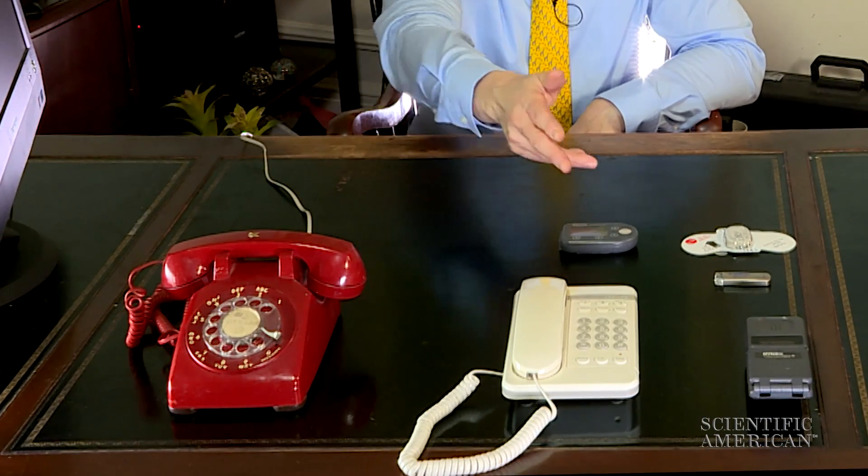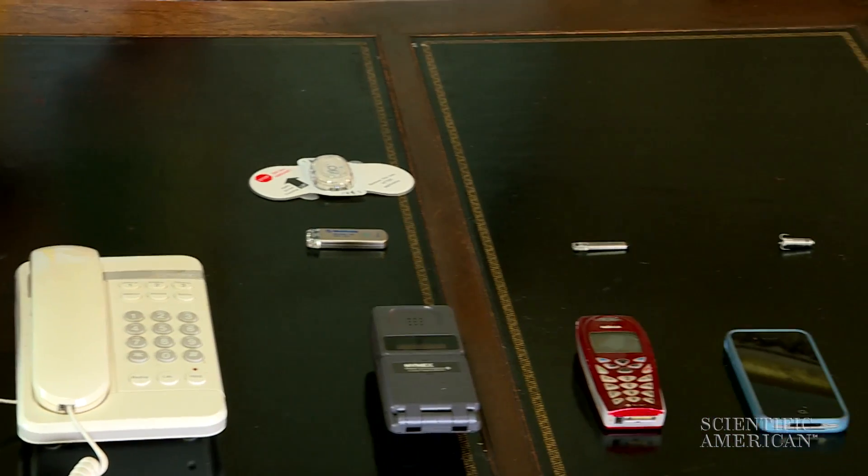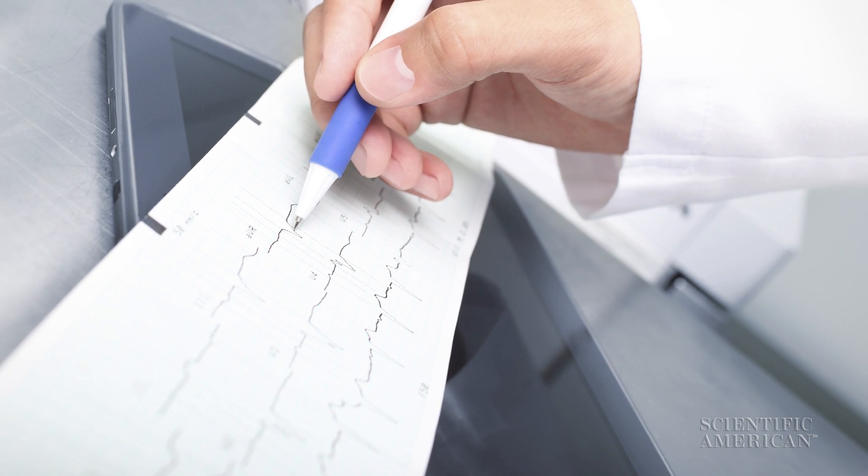They went from analog to digital, went wireless, and slimmed their batteries. As monitors got smaller and less intrusive, patients felt more comfortable using them and we were able to get back more and more data.